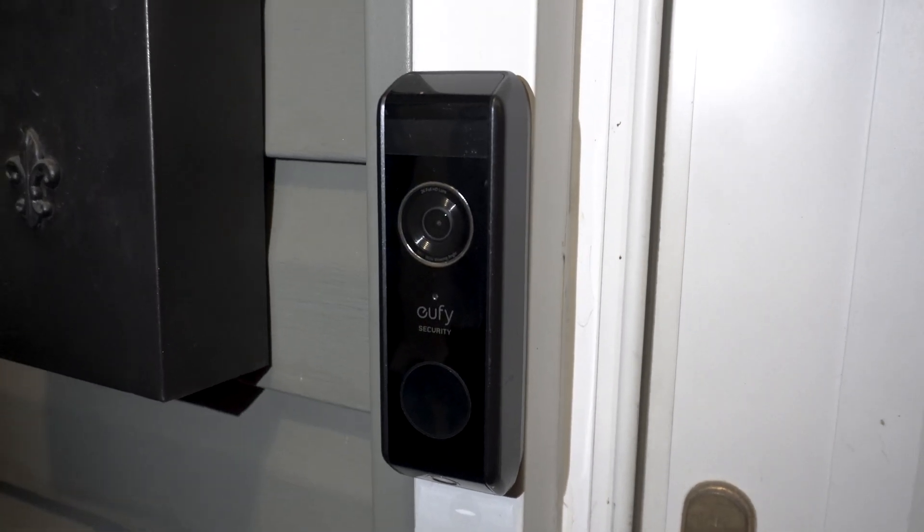Hello everyone, welcome to another video. Today we are going to be showing you how to get rid of — excuse me, can I help you? So I have the Eufy dual cam doorbell and it constantly does that. We're going to show you how to fix that right now.